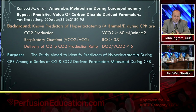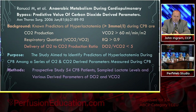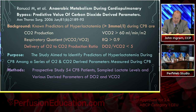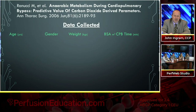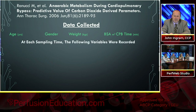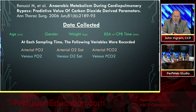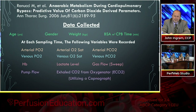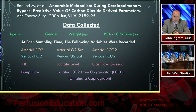They collected patient age, gender, weight, body surface area, and cardiopulmonary bypass time. At each sampling time they recorded arterial PO2, arterial saturation, arterial PCO2, venous PO2, venous saturation, venous CO2, hemoglobin level, lactate level, and sweep gas pump flow rate. They were also measuring exhaled CO2 from the oxygenator using a capnograph, though this gets complicated because not all exhaust comes out of the exhaust port since many oxygenators are vented.